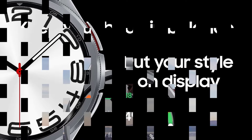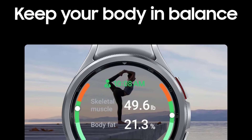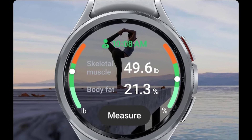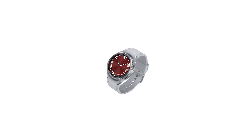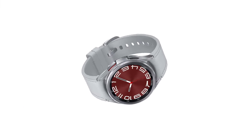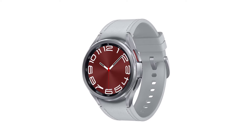One UI 5 Watch also adds some minor health and sleep-tracking improvements, though this will eventually roll out to older models. While I prefer the Classic, the base Watch 6 model might be the better choice if you want a smaller, lighter, sleeker, and less expensive smartwatch.